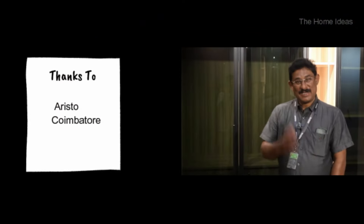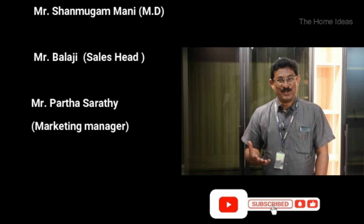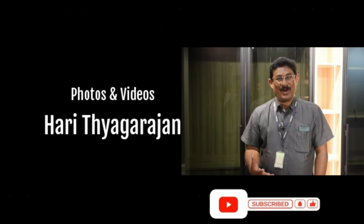Our staff will explain more about each product. We hope it attracts you and we welcome you at any time. Thanks to Home Ideas.